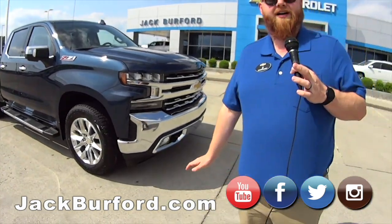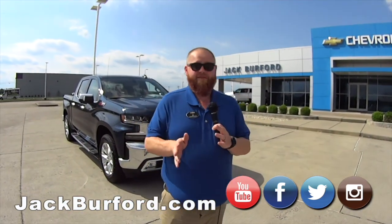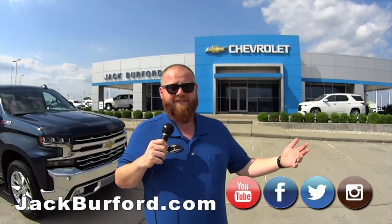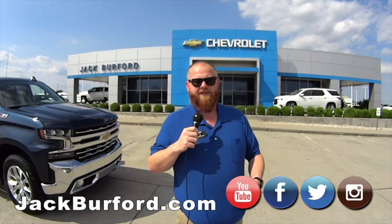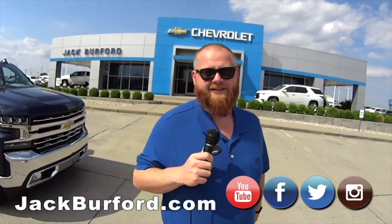They need to check us out at jackburford.com and all the social medias — Facebook, Twitter, Instagram, YouTube. Can't forget YouTube. Give us a call if you see something you like — call us at 859-623-3350. We'll schedule an appointment, or just show up and we'll put you on a test drive. They are free, because Randy says so.